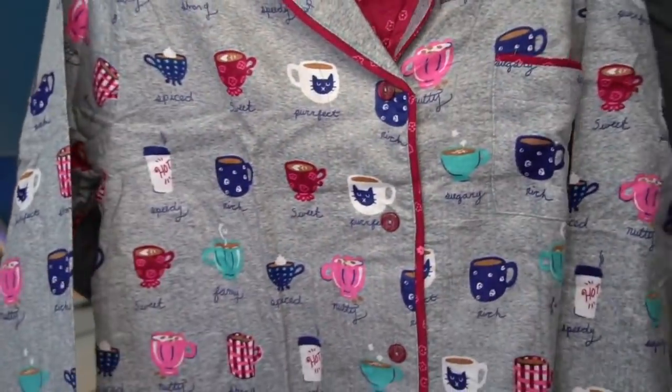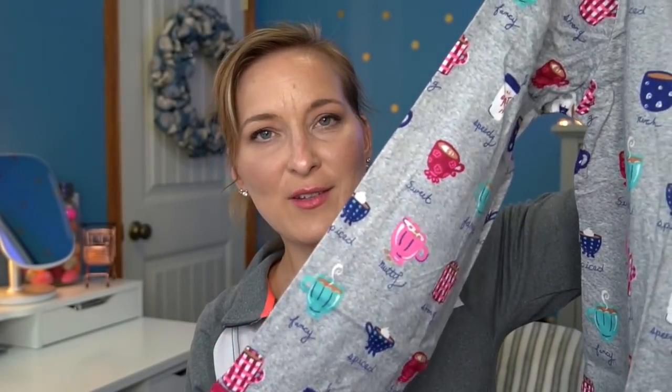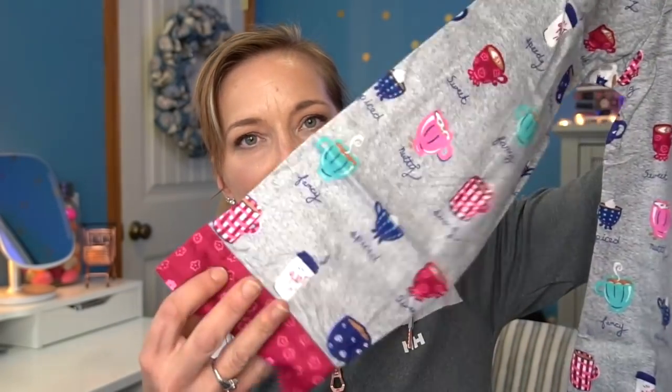They put stickers all over them so I'm getting those off. The top is gray with little coffee cups all over it — so darn cute. This one for some reason reminds me of Gilmore Girls because Lorelai loved coffee. It's got the stripe detail on the sleeves and inside the same detail. These are around $12 to $14 — I can't remember exactly but I'll have it listed below. On each of the buttons it says Munki Munki. These are just really cute.